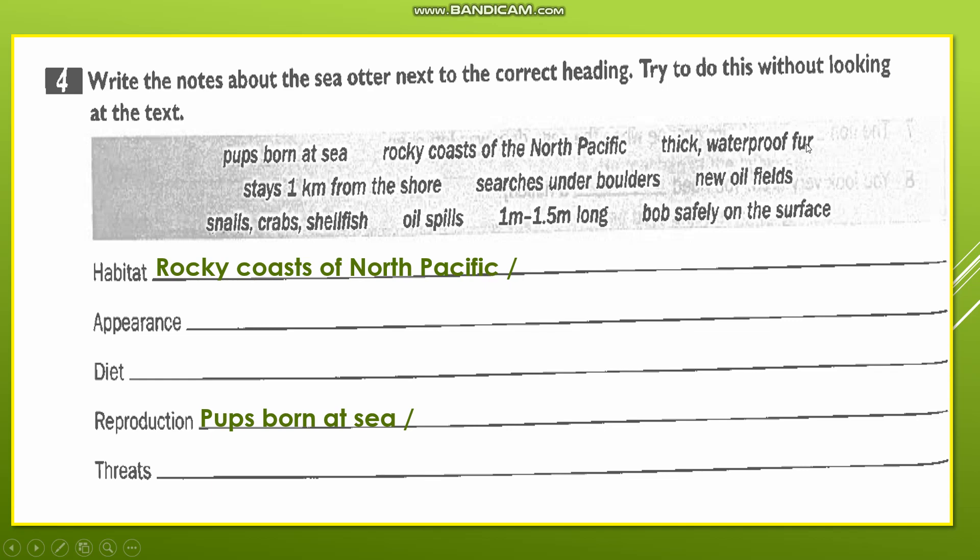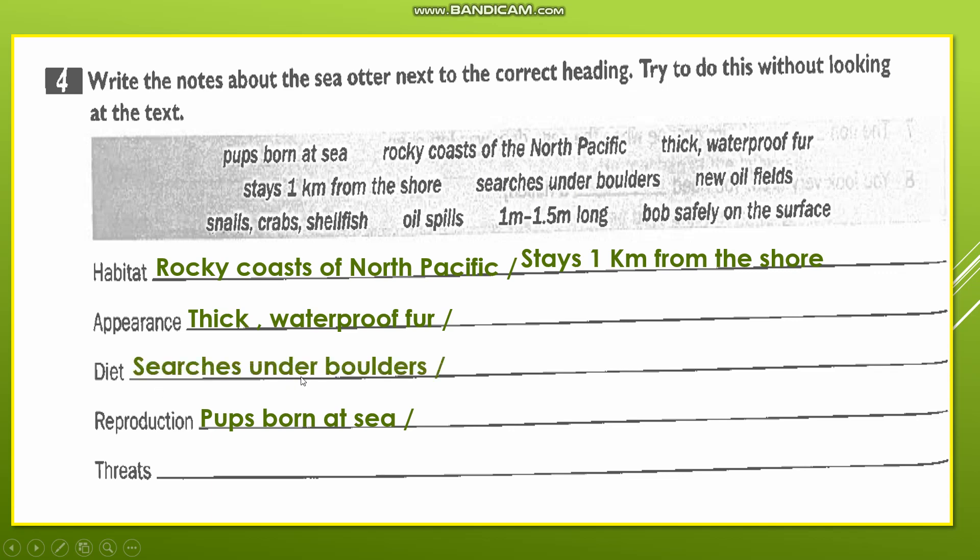'Thick waterproof fur' — the sea otter has thick waterproof fur, so here we are talking about appearance, describing its external look: it has fur that is waterproof and thick. 'It stays one kilometer from the shore' — here also we are talking about habitat. 'Searches under the boulders' — boulders are big rocks. The sea otter searches under the rocks for food, so 'searches under the boulders' goes under diet.